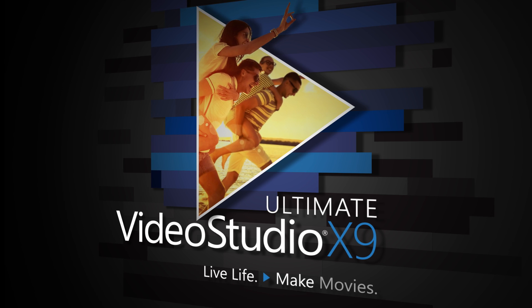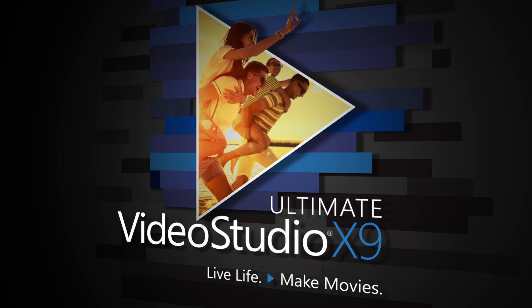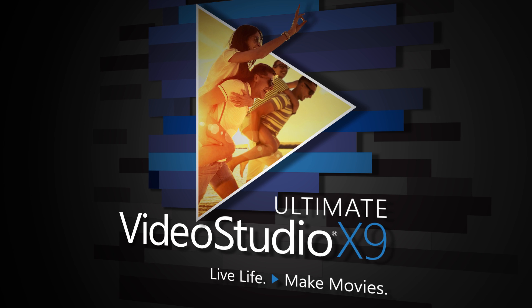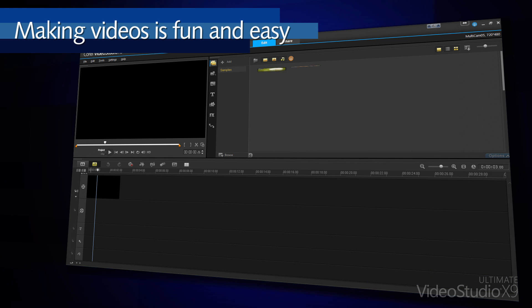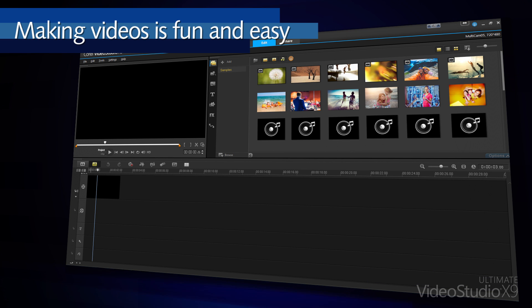Welcome to VideoStudio Ultimate X9, where you can turn your memories into movies and share your stories, no matter your skill level. Making videos is fun and easy. Import your video, pictures, and sound, and let's get started.